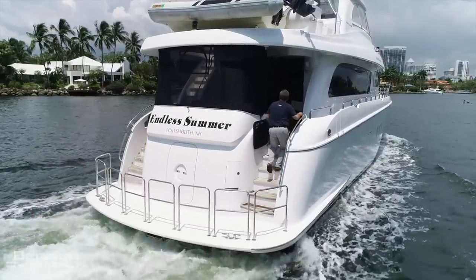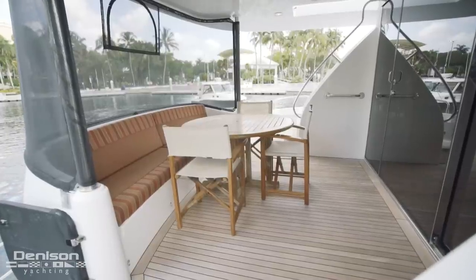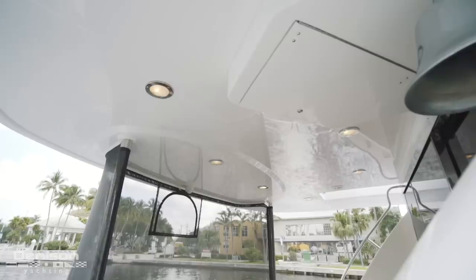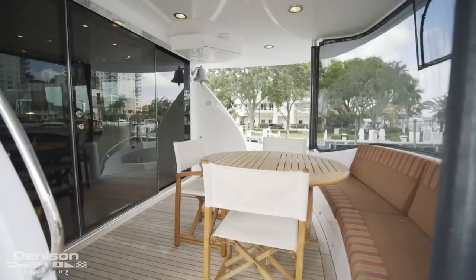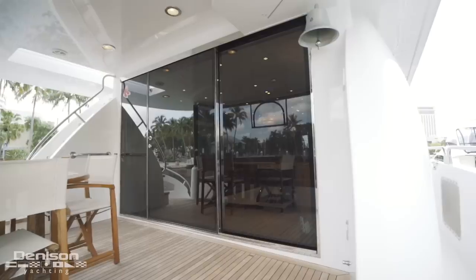Let's pick back up on the aft deck. This area is surprisingly calm and shaded when underway due to the removable mesh screen aft. The entire aft deck is covered by a molded fiberglass hardtop and has all of the benefits of an outdoor space but with a little more protection. Flybridge access is on the port side and we'll be revisiting this area later.